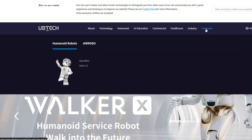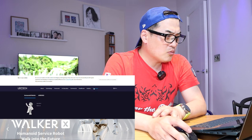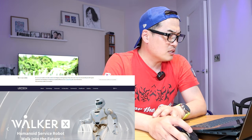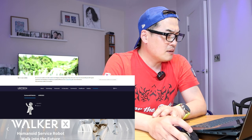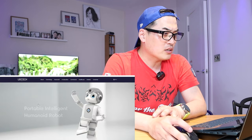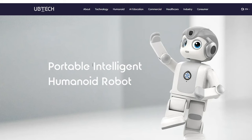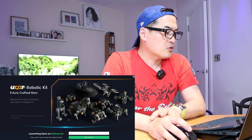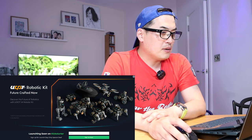UBTECH provides so many commercial, healthcare, and industrial robots. I wasn't even aware there was a robot called the Alpha Mini or Alpha 1E — that could be quite a tempting one; I might buy one depending on availability and price. Anyway, let's go back to the UGOT pre-launch page.